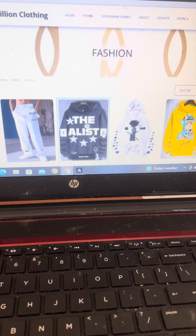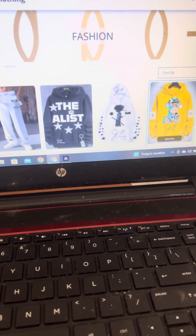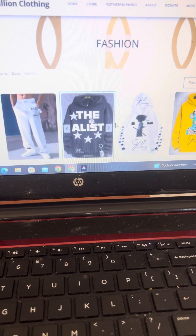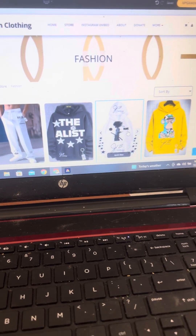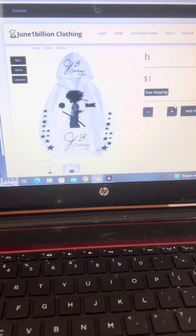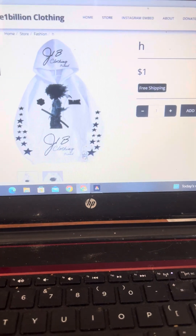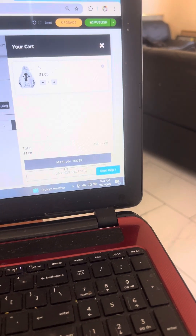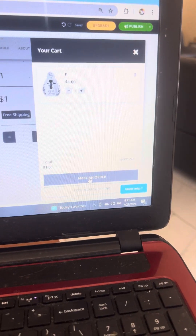Okay. Let's tell everyone to buy. Free shipping out of the cart. My cart. Make the order.